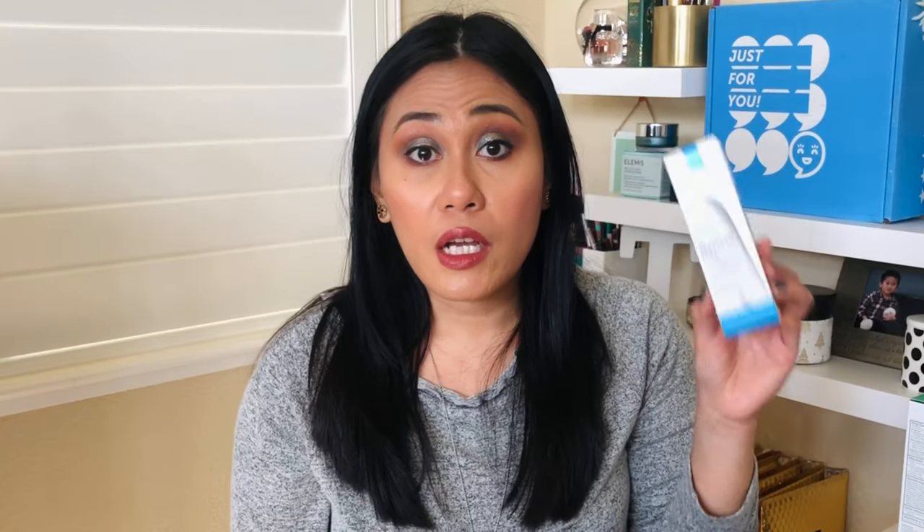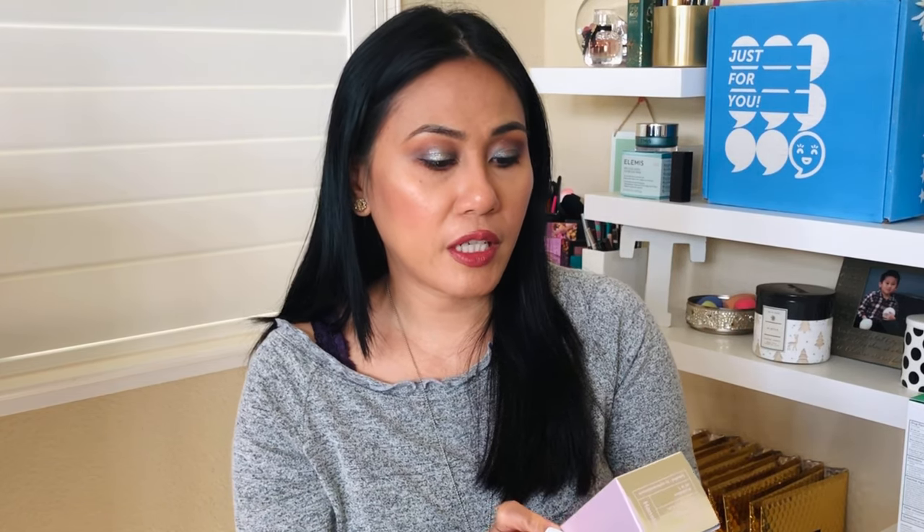The next item I always have to have is the La Roche-Posay Effeclair Duo — this is my acne medicine. I like it because it has benzoyl peroxide at 5.5%, and I feel like it works better for my acne-prone skin, especially for cystic acne. I'm also currently trying the Hyaluron Skin Essence Real Complex from the Korean brand Hanskin — it has hyaluronic acid and it's a five-in-one essence that moisturizes, boosts, balances, and softens the skin. It can be used as a toner and essence in one.